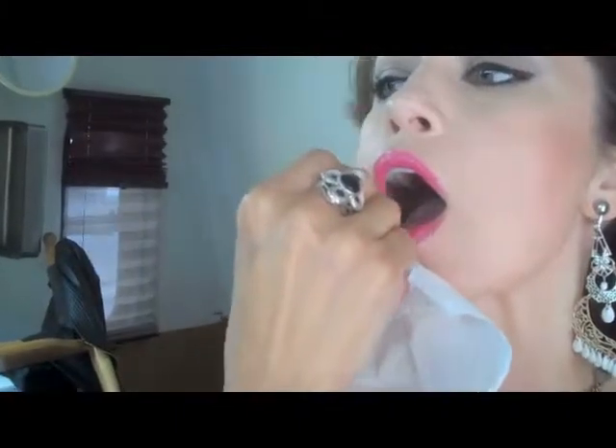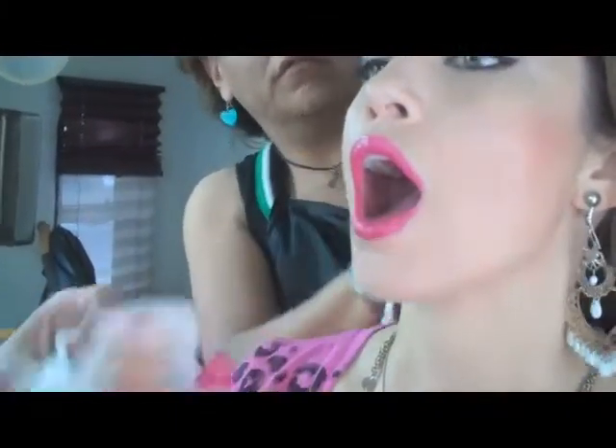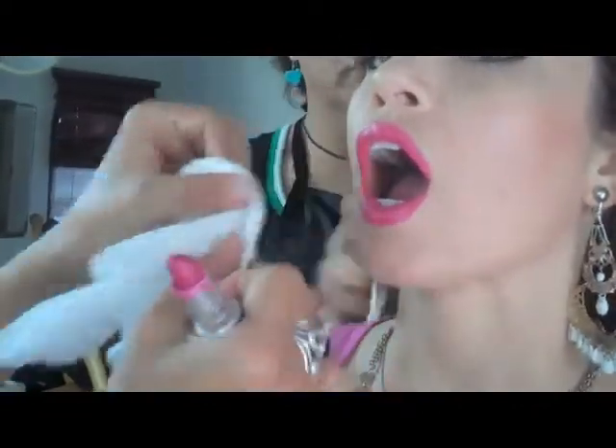There you go. Look at those lips — they're gorgeous. It's great.